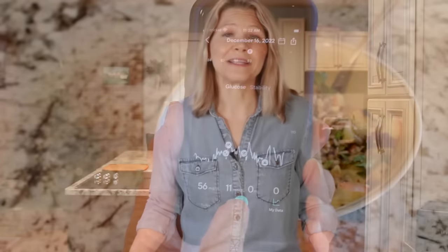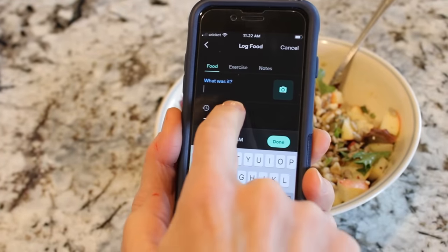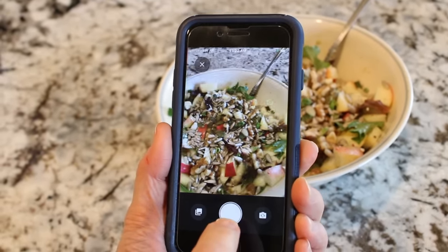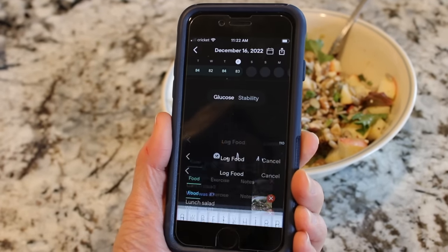I'm not a particularly tech-savvy person, so one of the first things I did was simply watch what was happening to my blood sugar throughout the day. I really just liked opening the app and seeing where my blood sugar was at that moment. Then I began the simple task of logging my food, which was as simple as snapping a picture. And this is when the whole thing got fun.